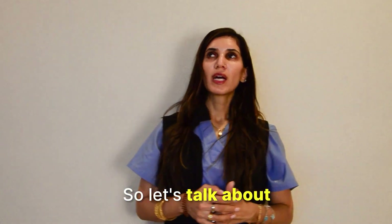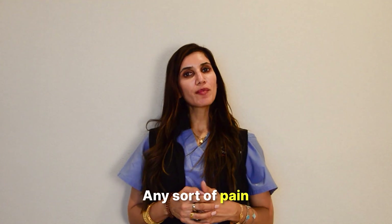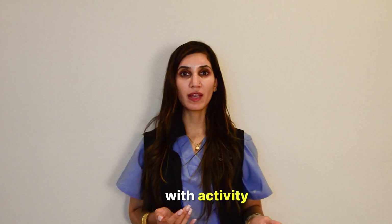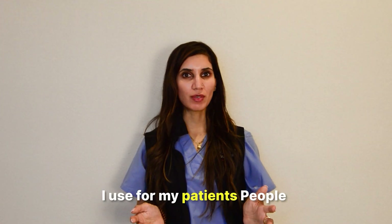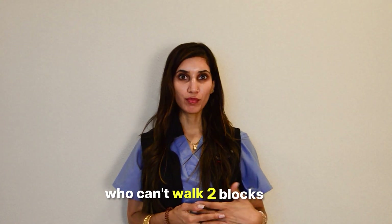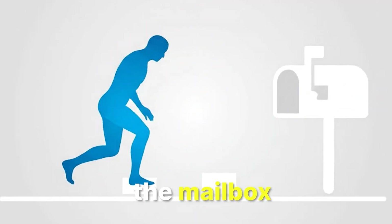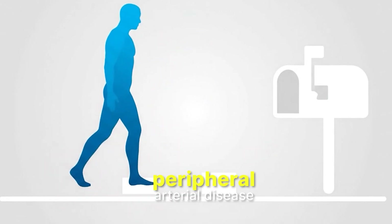So let's talk about what some of the warning signs are. Any sort of pain with activity is our basic screening question I use for my patients. People who can't walk two blocks or can't go to the mailbox — that can be an indication that they have peripheral arterial disease.